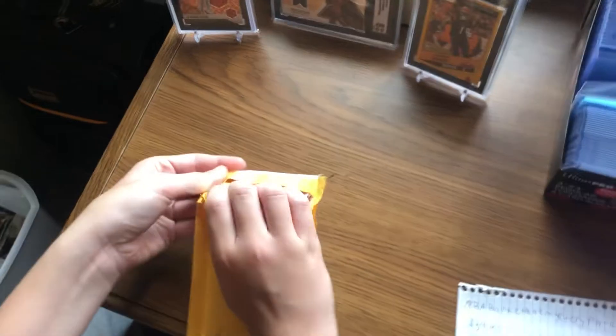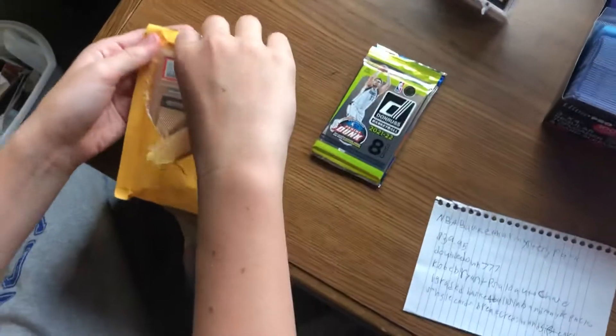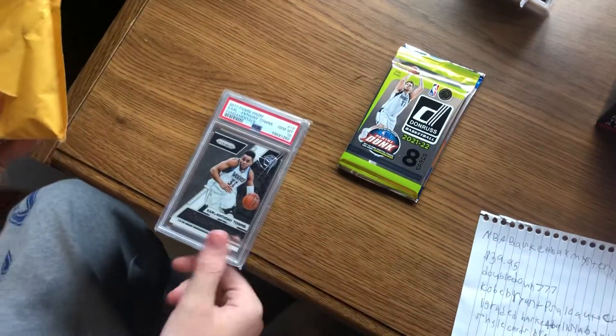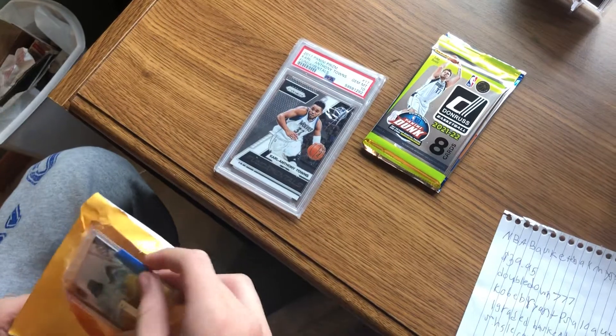Alright, what do we got? We got packs — ooh, we got packs! Let's do the big one. That does not look like Kobe Bryant. It's Karl-Anthony Towns 2017 Panini Prism PSA 10. That's a cool one.